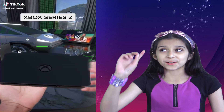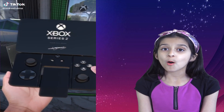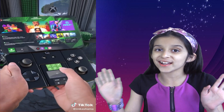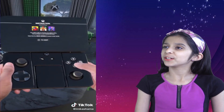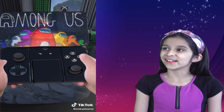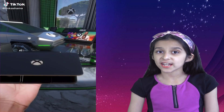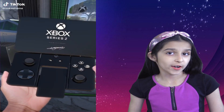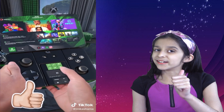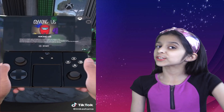Here's something for gamers — the Xbox Series Z portable. Imagine buying this just to play Among Us! Did anybody notice the Xbox car in the background? That looks cool. You can definitely google Xbox Series Z and it's real. Hit the like button if you're going to switch from PS4 to Xbox.